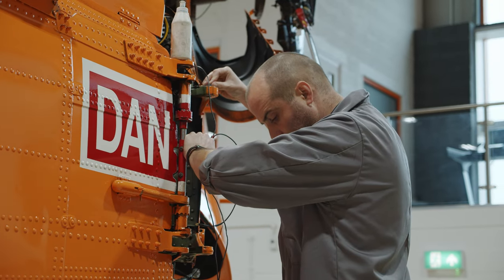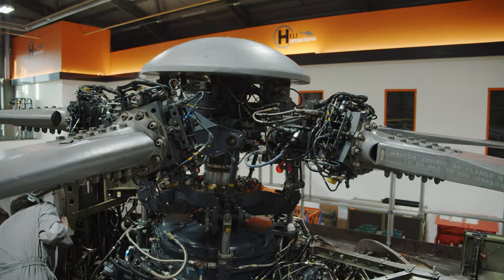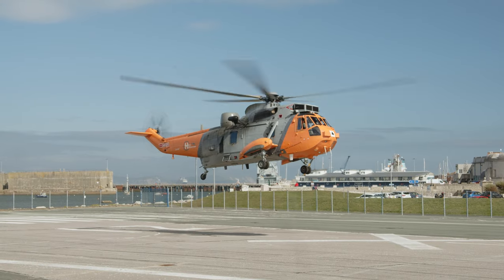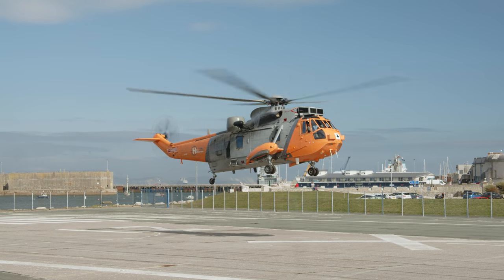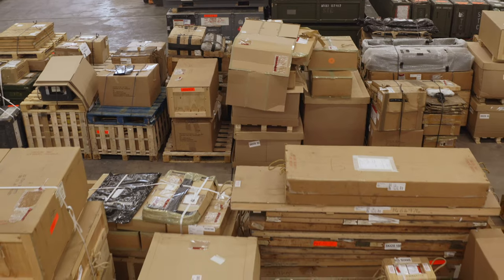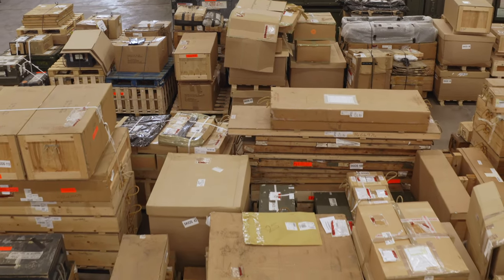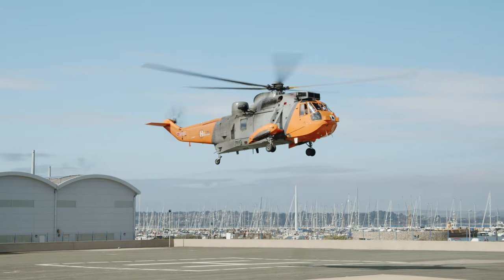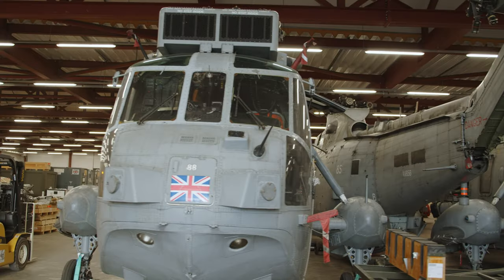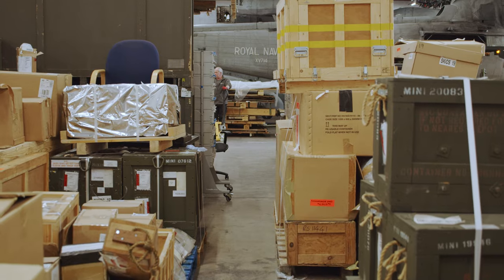It also gives us the ability to maintain aircraft here — so if we choose to operate or maintain one of our own aircraft here rather than down at Portland we can do that, or if a customer has a requirement to maintain an aircraft here we can do that. It gives us a single facility to do all of that. For the Seaking, for example, you would be able to come to us for a full one-stop shop for maintenance, for storage, or any other activity associated with operating that aircraft.